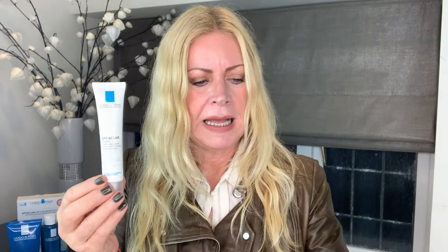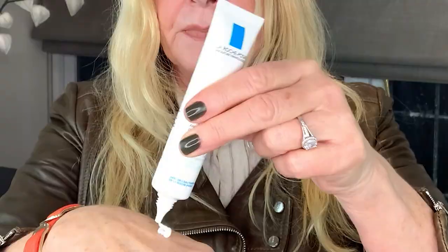Effaclar Duo Plus is described as a dual-action gel moisturizer to hydrate whilst reducing the appearance of blemishes, control shine, and protect skin from the causes of discoloration left by blemishes. It's a nice white cream that absorbs quite quickly and easily into the skin.